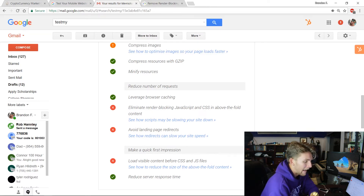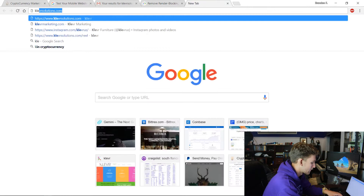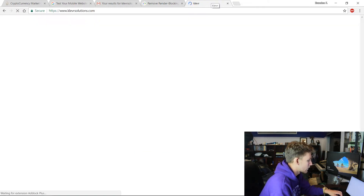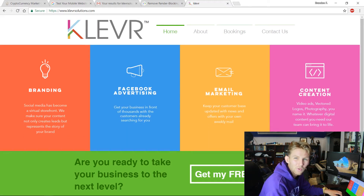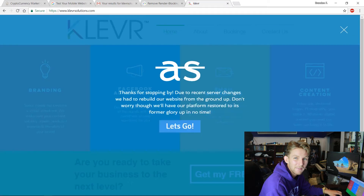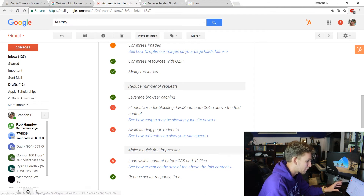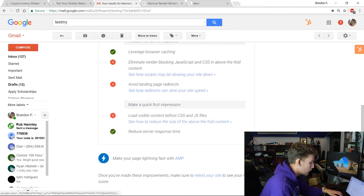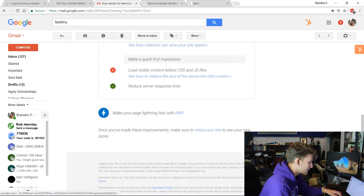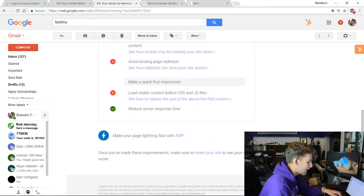For my site, I have some animations — you can see them here — and I think they look so cool. I'm not going to be removing them anytime soon, but I definitely need to compress or eliminate some of the attributes of those animations to speed up my site load. I also need to avoid landing page redirects — I actually have a lot of those — and reduce the overall file size.